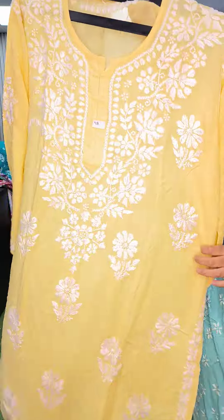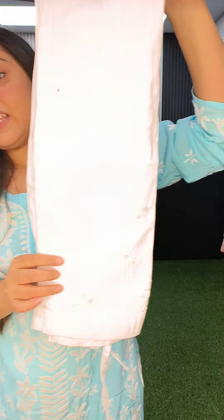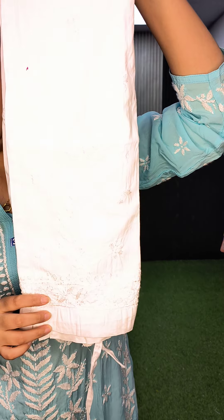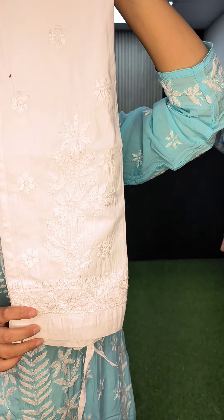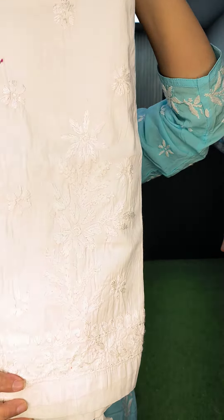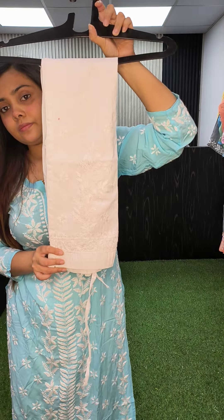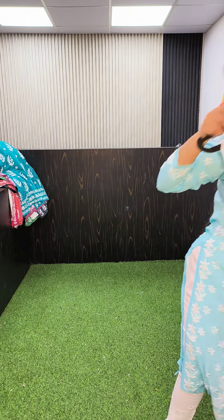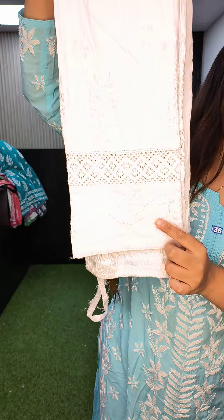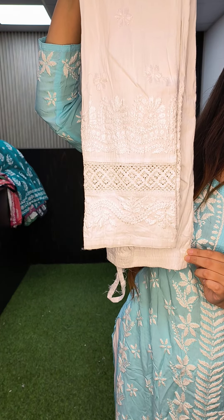Now I am showcasing the pants. The first design — size is regular, completely stretchable, priced at 700. The second design — size is regular, small to XL, it has crochet net and chikankari work, priced at 700.